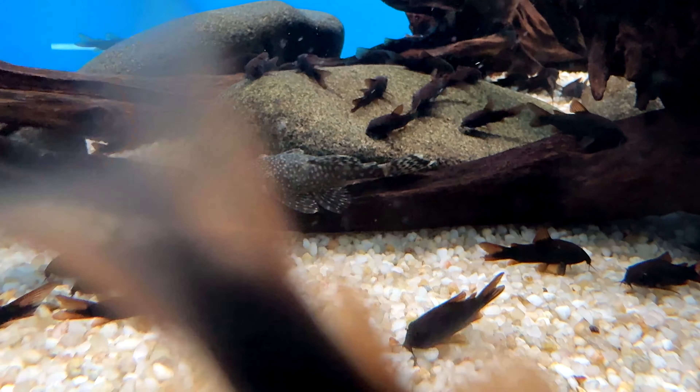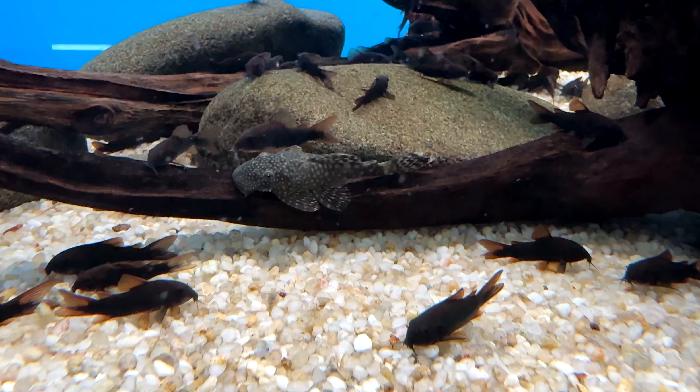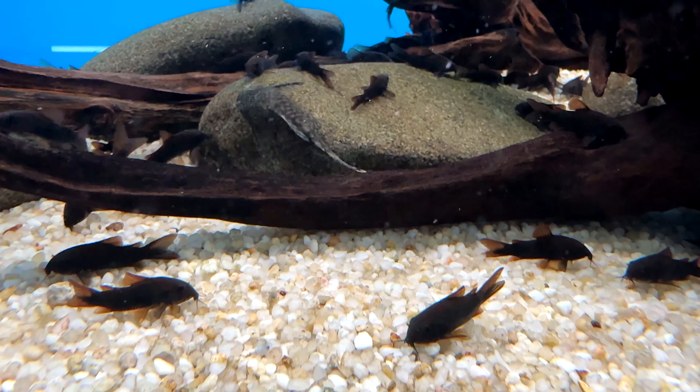Corydoras catfish are diurnal and crepuscular, meaning they are most active during the day, at dawn and dusk. They live up to 5 to 7 years and can reach a length of 2.5 to 3 inches.